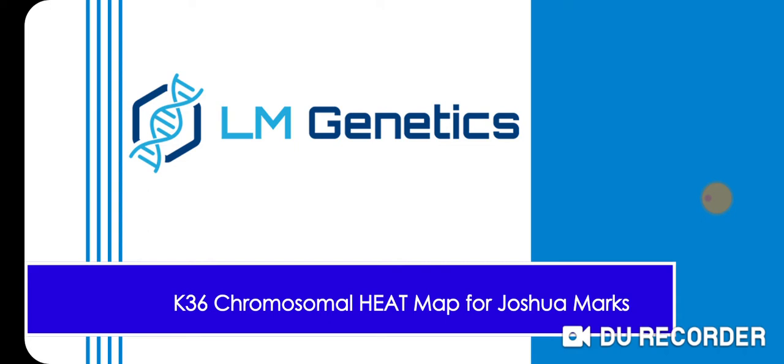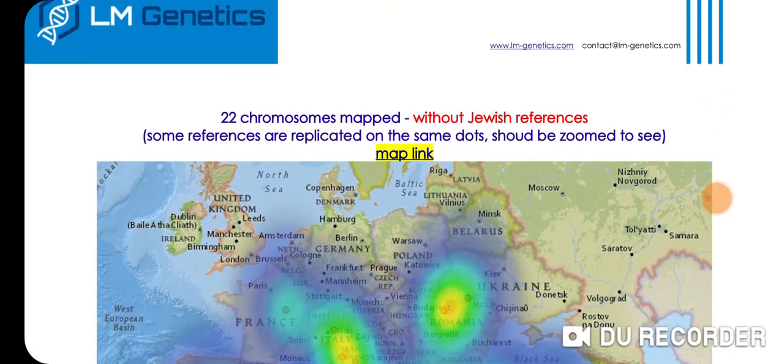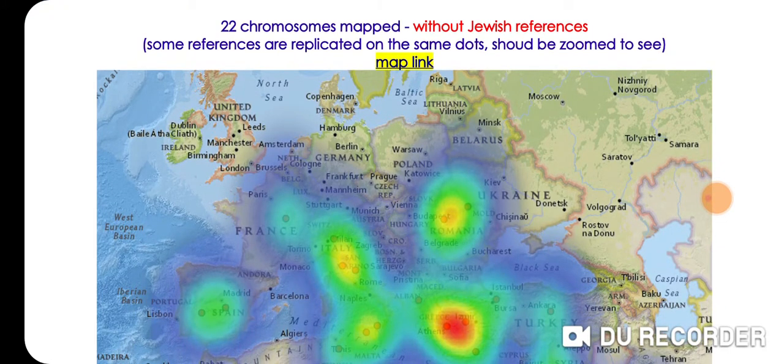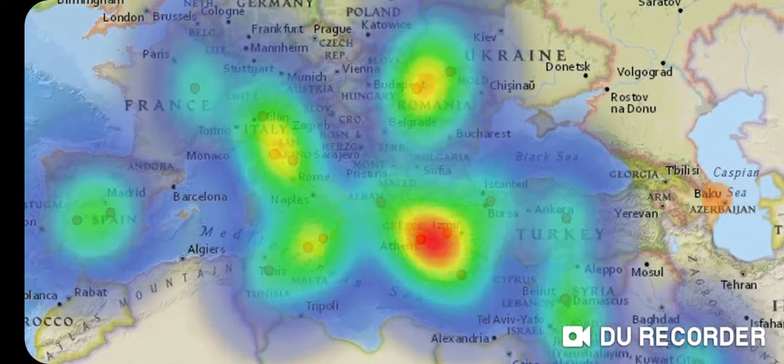Since Lucas knows that I'm Ashkenazi Jewish, he made two maps: one with Jewish references and one without Jewish references. I'm going to show you the one without Jewish references first. Ashkenazi Jews are a mixed population with Middle Eastern, Mediterranean, European, some North African ancestry, and some trace results, so that's going to be reflected in the chromosomes.